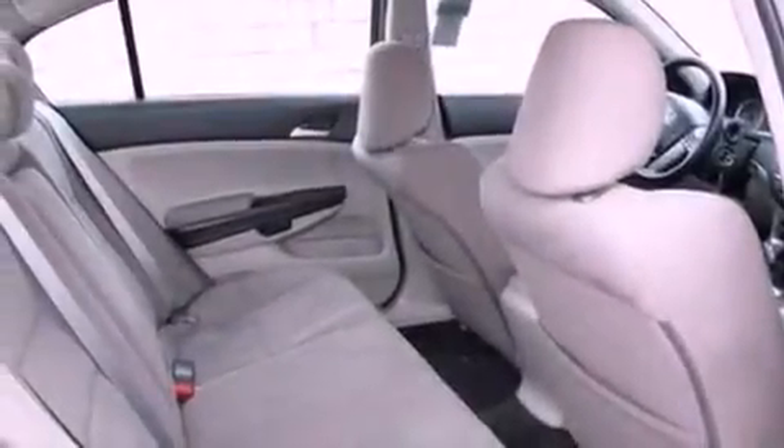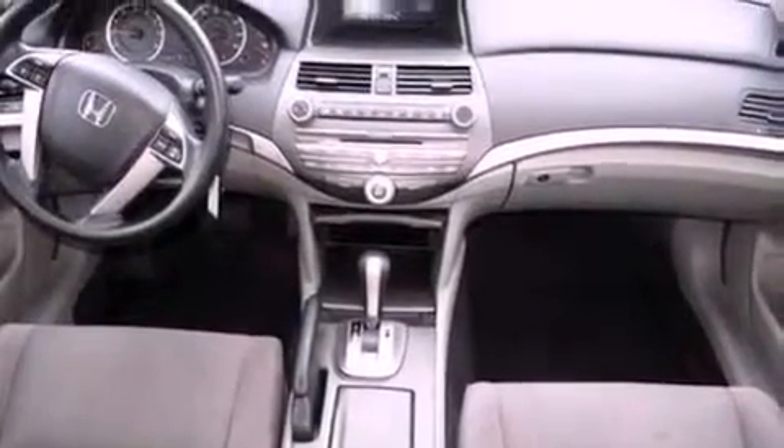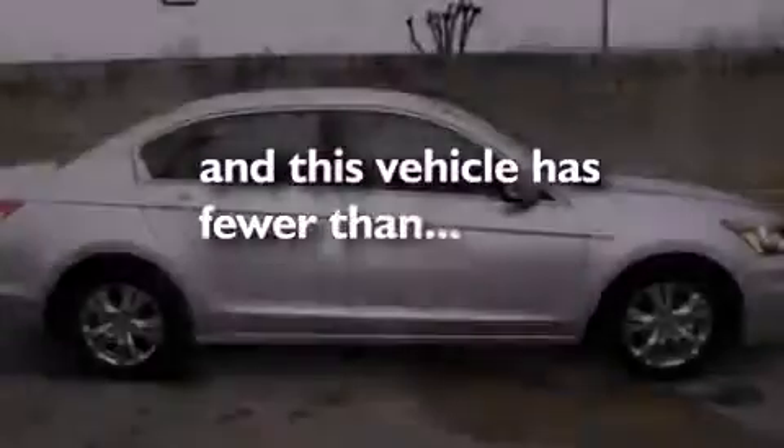Also included are an illuminated driver's side vanity mirror, an engine immobilizer theft deterrent system, an anti-lock braking system, a CD player, and this vehicle has less than 34,000 miles.